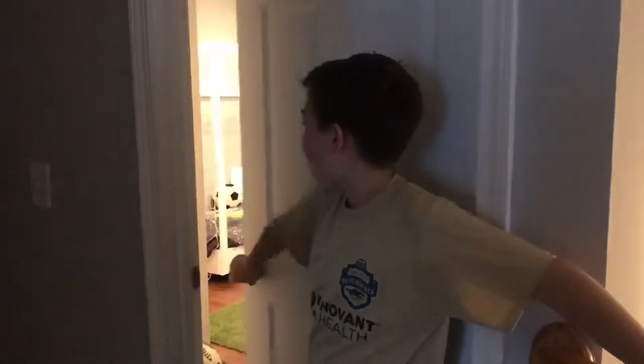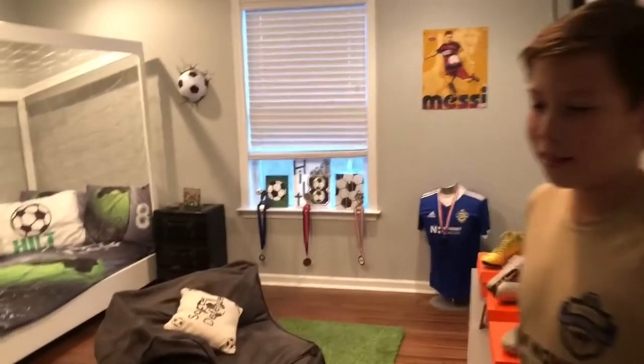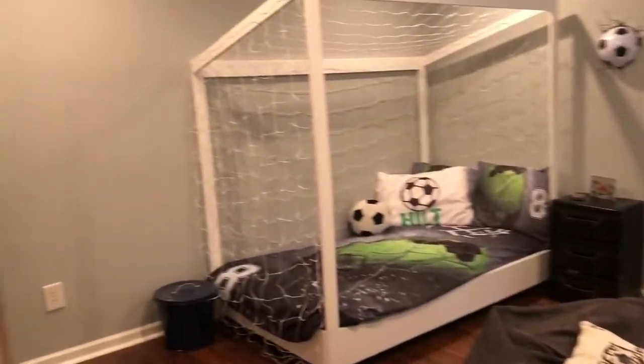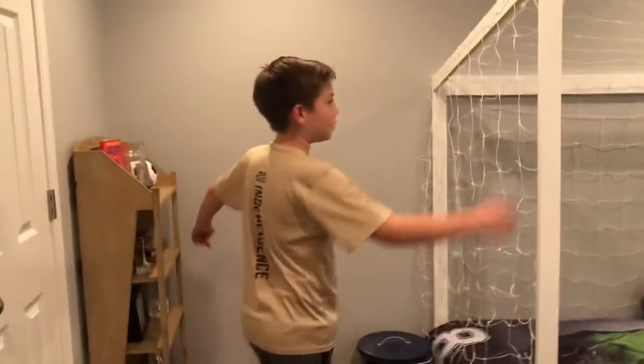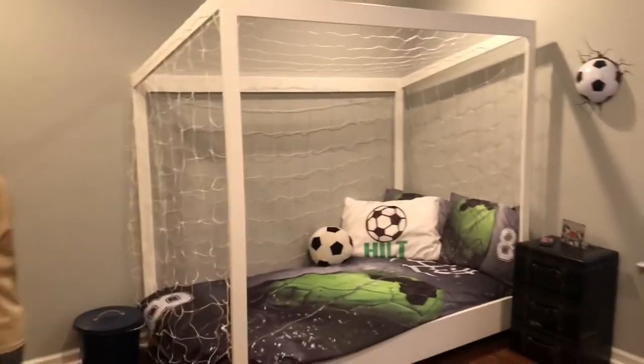What's up, back with another video — to the hilt soccer. In this video it'll be a tour of my room and talking about my soccer cards and stuff like that. So here is my room, my brand new room, as you can see it is a soccer room with a soccer goal bed and all my cleats on display.